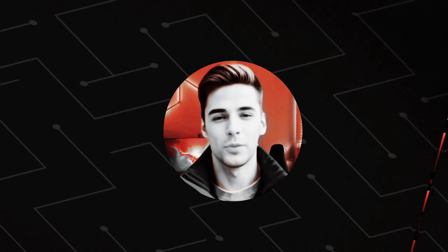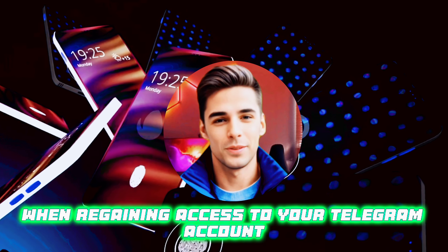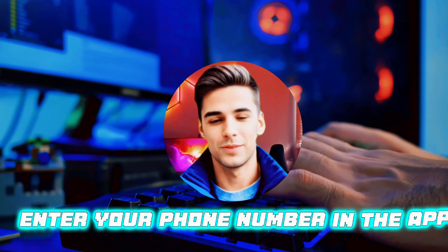Welcome to Auzarad Vijay. We're uncovering the process of recovering your Telegram account without relying on email or phone numbers. When regaining access to your Telegram account, remember that Telegram doesn't store emails or require passwords. Instead, it's your phone number that matters. To initiate the recovery process, enter your phone number in the app.